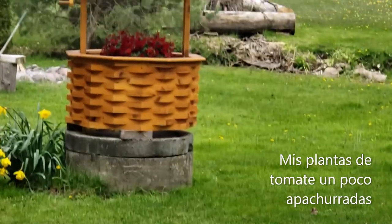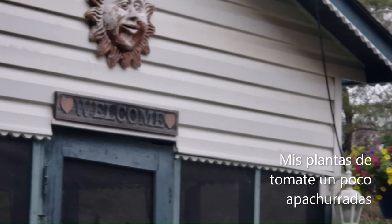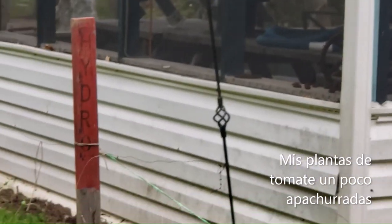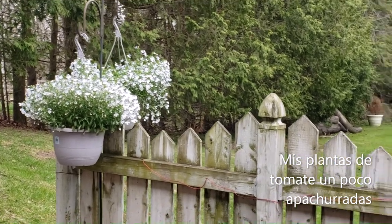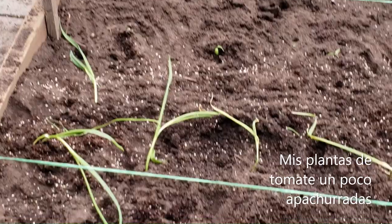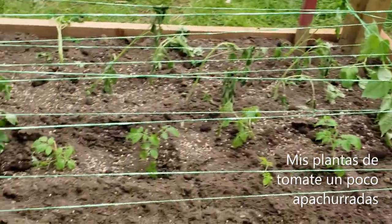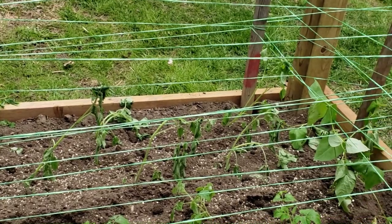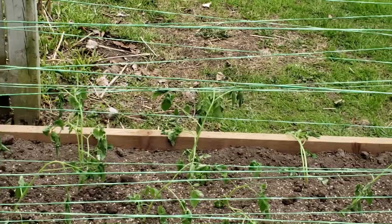Ya están algunas de las flores que tenía adentro colgando, a ver cómo quedan. Tengo ajos, frijol, tomatillos chiquitos y los tomates morados que son los que me gustan mucho ahora. No los había probado pero son sabrosos.